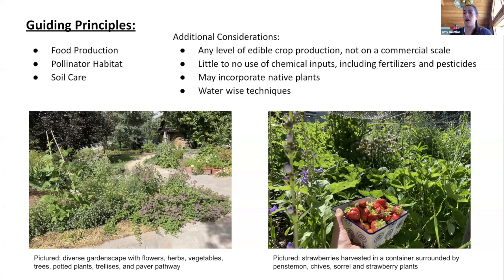We also think about water-wise techniques because we live in a high desert climate, so it's important for us to conserve water and be thoughtful with its use. That's just a little bit about 5B Resilience Gardens.